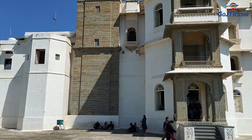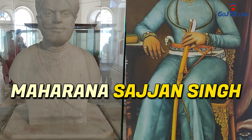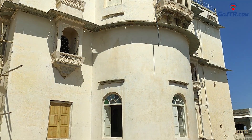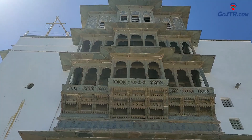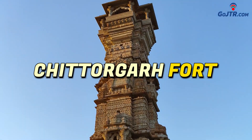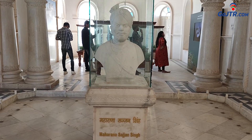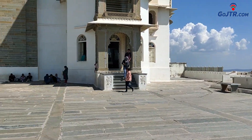The construction of Sajjangarh Palace was started by Maharana Sajjan Singh as an observatory to keep an eye on the clouds in the rainy season and study the weather. It is said that Maharana Sajjan Singh wanted to build this palace as a 9-storey building. He also wanted to see Chittorgarh, the residence of his ancestors, from this palace. The foundation was laid on August 18, 1883, but due to his untimely death at the age of 25 in 1884, Maharana Sajjan Singh could not see it completed and the construction work stopped.